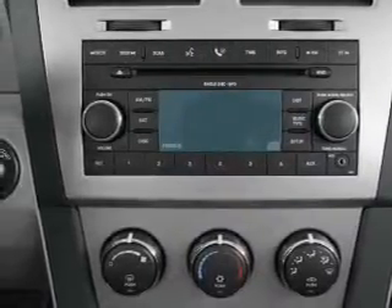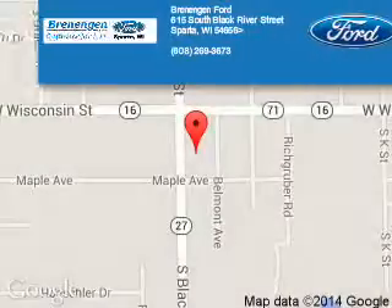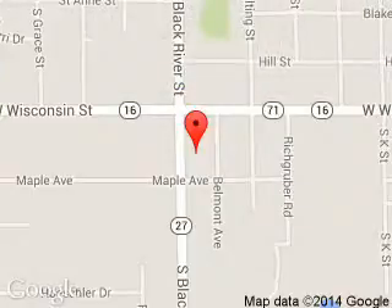Great quality at a great price. Call or click to contact us today. Brenengen Ford is dedicated to doing everything possible to ensure that the experience you have selecting your next vehicle is a pleasant one. We are located at 615 South Black River Street, Sparta, Wisconsin 54656.